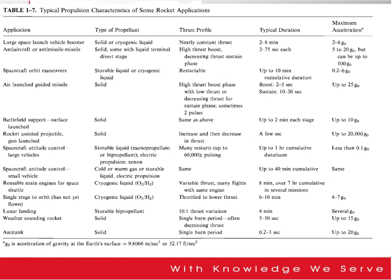Typical propulsion characteristics of some rocket applications are summarized here. We have the application, type of propellant, thrust profile, typical duration, and maximum acceleration. Different applications require different types of propellant, different thrust profiles, and typical durations.